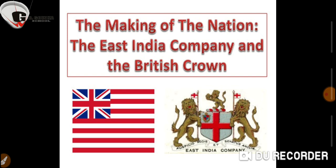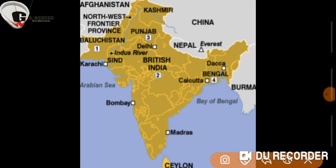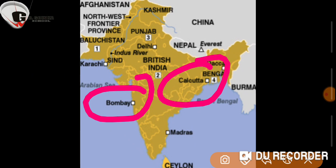However, in 1613, Sir Thomas Roe's visit to India resulted in permission to establish their first factory at Surat. And gradually, the English East India Company established its trading centers at Mumbai, Calcutta, and Madras.